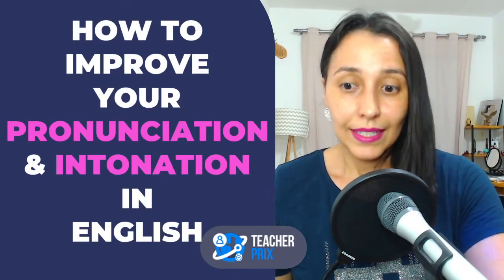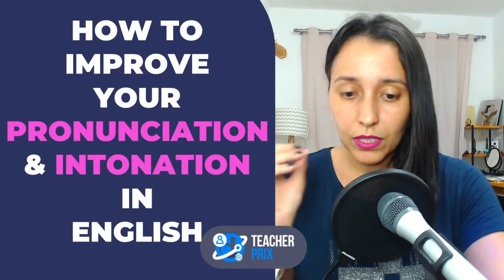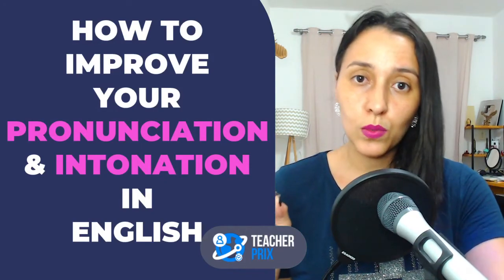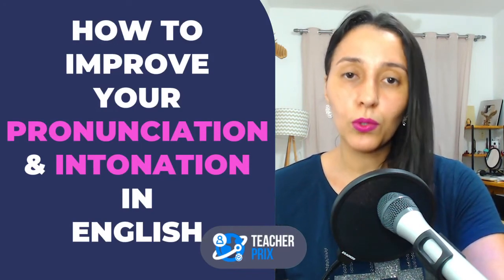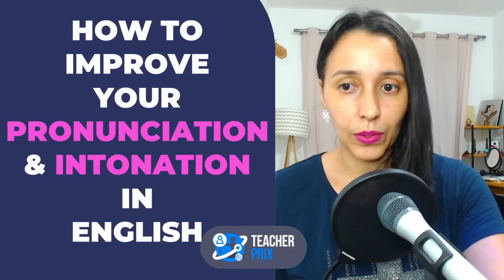In tonight's lesson I'm going to be giving you some strategies, telling you a few things that you should be doing if you want to improve your pronunciation, your intonation, and speak English more clearly.